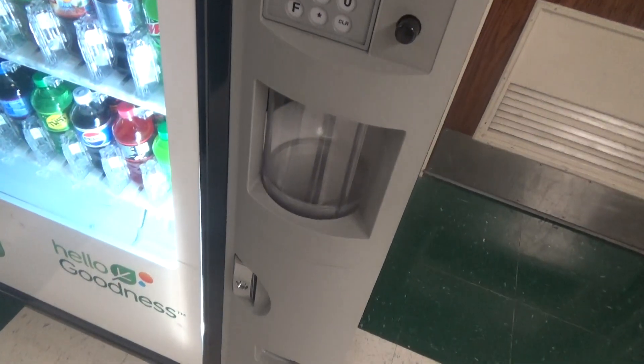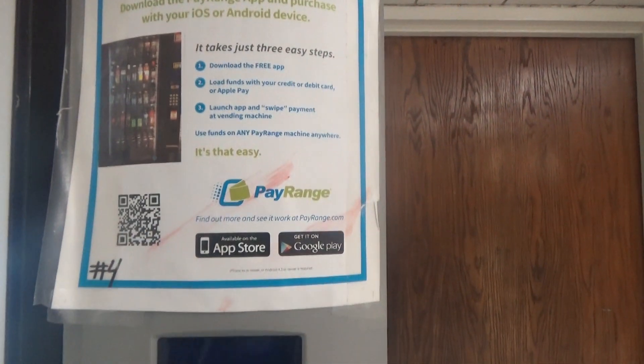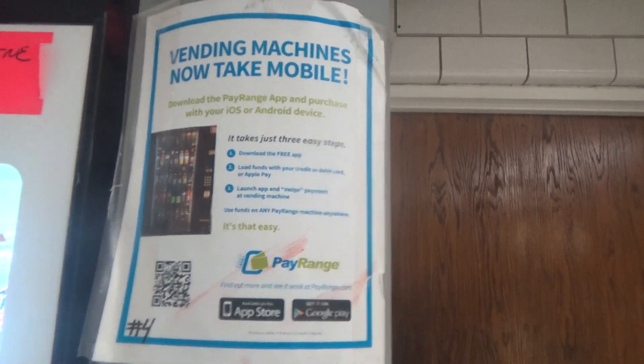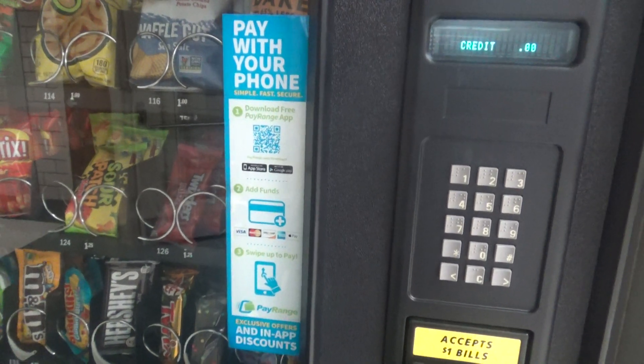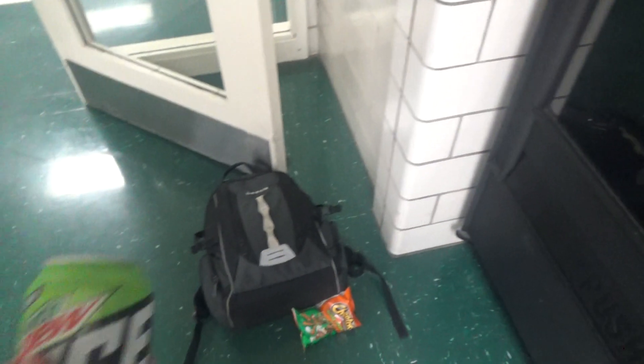I like to do reviews and things just in case you're watching. Also, if you didn't know, you can buy stuff using the PayRange app by following the instructions here — same thing applies to this machine over here, which also has PayRange.